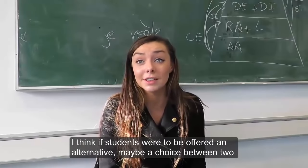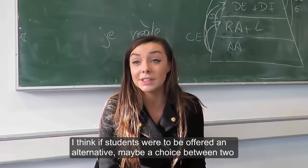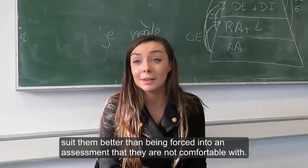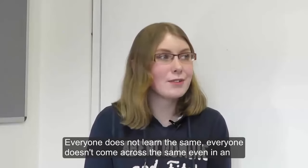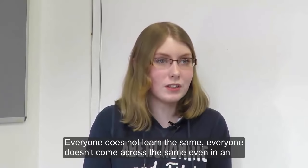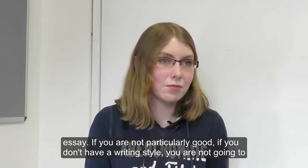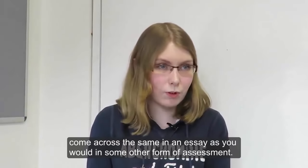I think if students were offered an alternative — maybe a choice between two different types of assessments — it would work for them on a personal level. It would suit them better than being forced into an assessment they're not comfortable with. Everyone does not learn the same; everyone doesn't come across the same even in an essay. If you don't have a particular writing style, you're not going to come across the same in an essay as you would in some other form of assessment.